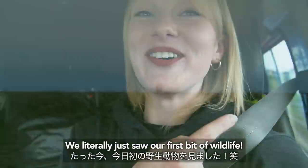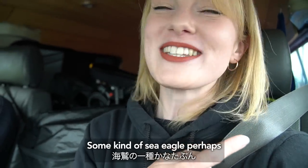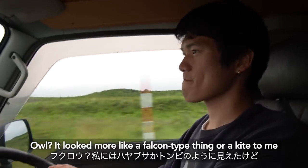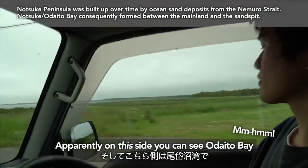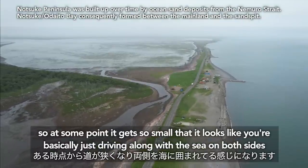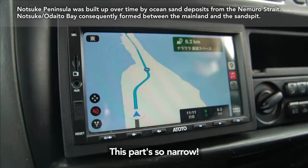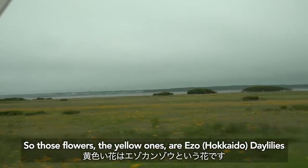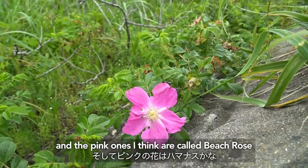We literally just saw our first bit of wildlife — some kind of sea eagle perhaps. Apparently that's a fukuro, more like a falcon type thing or a kite. On this side you can see Odaito Bay, and on this side you can see the sea. At some point it gets so narrow that it looks like you're basically just driving along with the sea on both sides. Those yellow flowers are Ezo daylilies and the pink ones are beach roses.